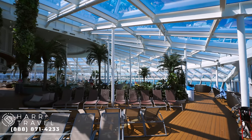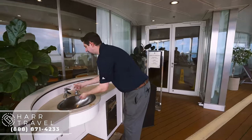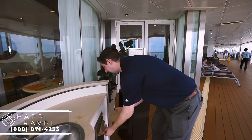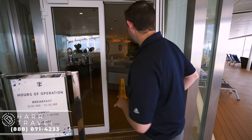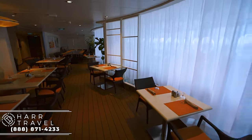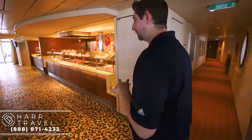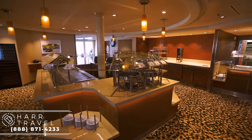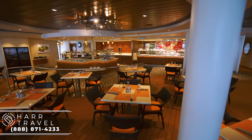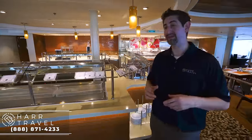As we continue along to the other side of the Solarium, you can see a lot more of it — a ton of lounge chairs, quite a few open today. Now I'm headed into the Solarium Bistro. The first thing I noticed is it's really beautiful for a complimentary space. When this was first introduced, it was more of a spa-themed specialty restaurant. Now it's a breakfast and lunch buffet. At dinnertime, they do a fantastic seated meal in here at no additional cost — you get a little bit of that specialty feel without paying extra. My favorite is the watermelon and feta salad.